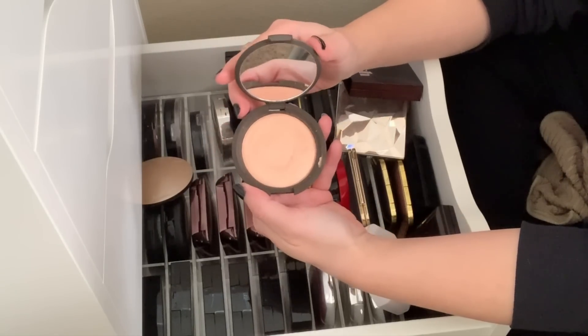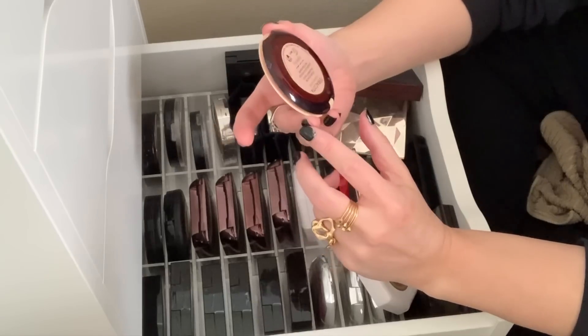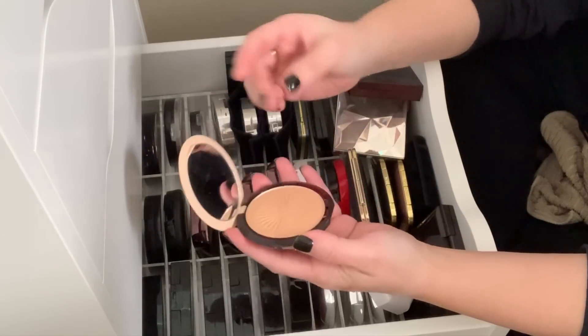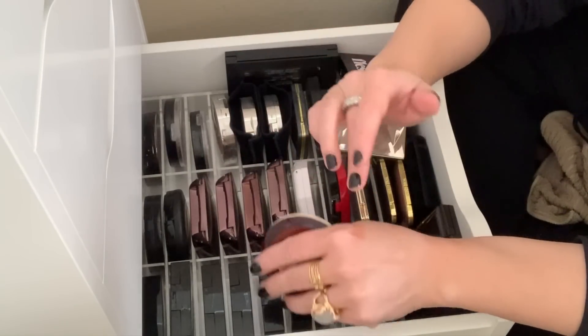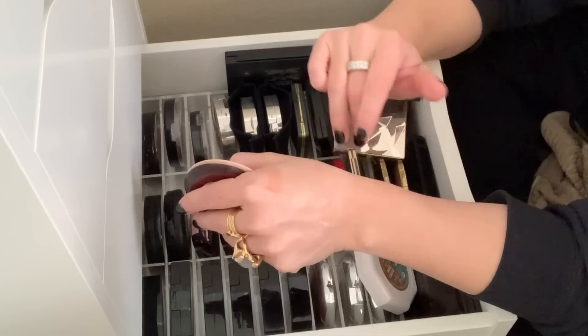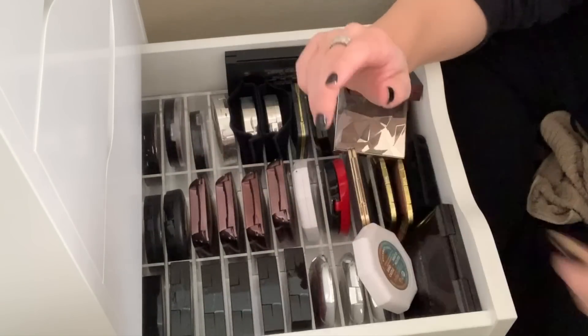Becca — this is Champagne Pop. I still love Champagne Pop, so I'm going to hold on to this. This is the Guerlain Terracotta Summer Glow. This is almost like that Natasha Denona Bronze Powder — it doesn't quite work on my skin tone, but I like it anyway. It's really warm, kind of orangey. I like this, I'm going to hold on to this.